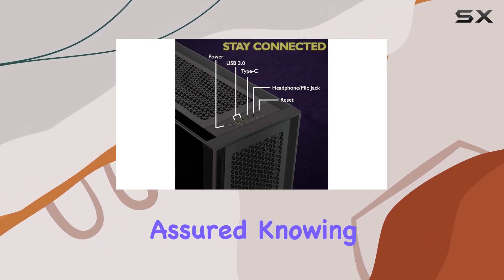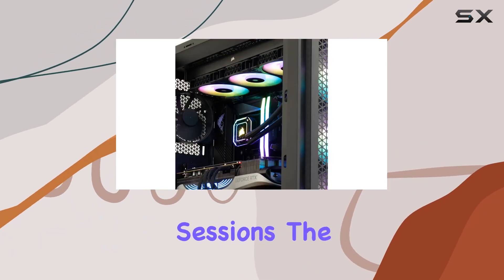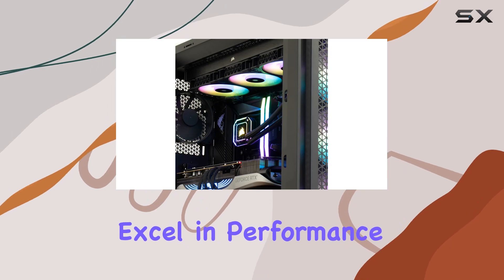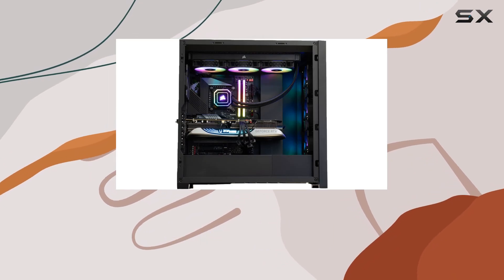you can rest assured knowing that your system stays cool and quiet even during marathon gaming sessions. The Viper Immortal doesn't just excel in performance — it also looks the part, with customizable RGB lighting allowing you to personalize your setup to match your style and mood.